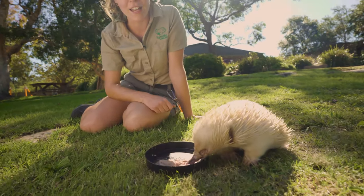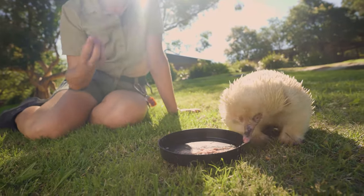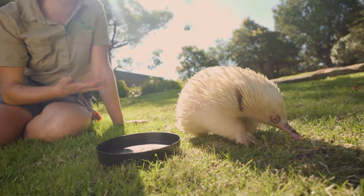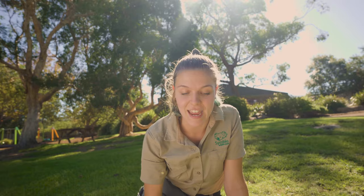As you can tell, he really, really does love it. We also do give them things such as rotten logs and parts of termite mounds so they can have that natural diet as well. But this does do them really great here at Symbio.